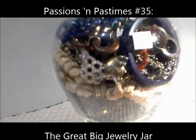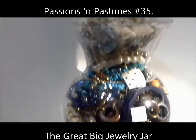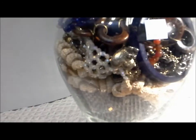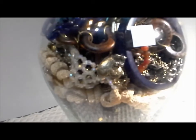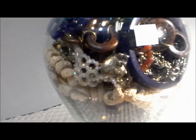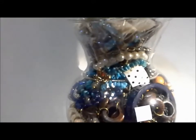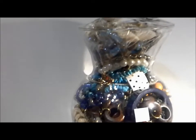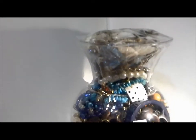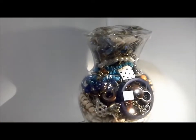Look up. Look way up. Here's a Joby jar from Pat Hood with Passions and Pastimes. Welcome back to my channel — in a minute I'll be opening up this jar and sharing the contents with you. That 'look up, look way up' is a line from a famous Canadian television show called The Friendly Giant. When I was trying to show how big this jar was, it certainly reminded me of him.